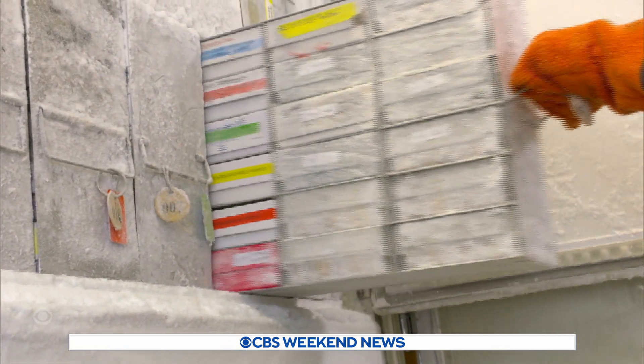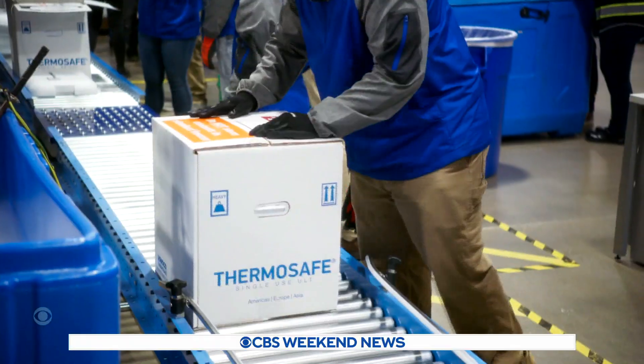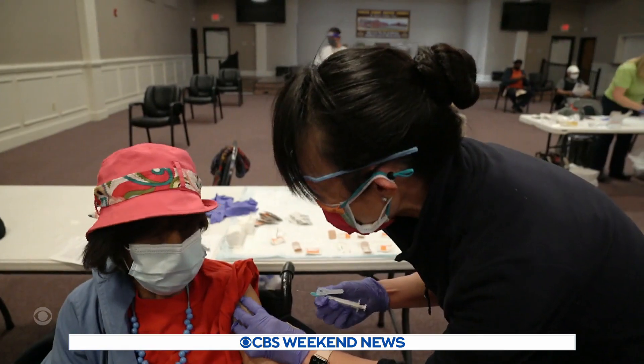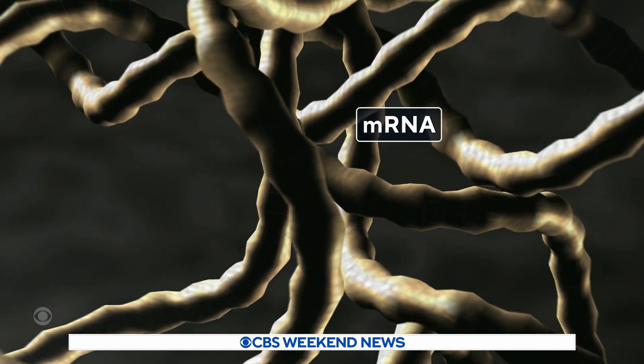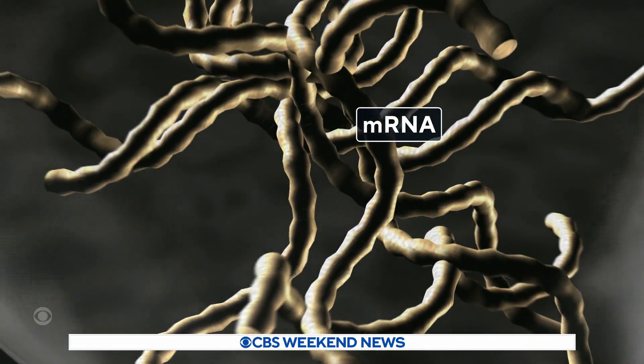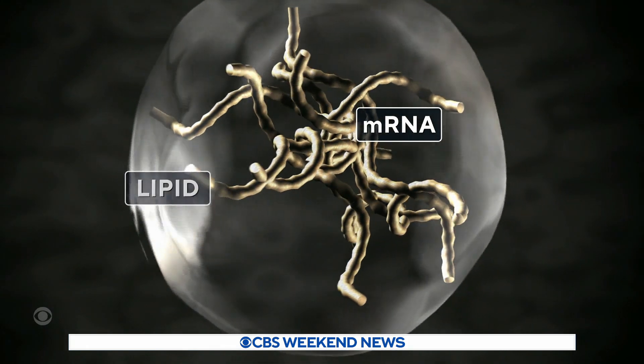The Pfizer and Moderna vaccines went from blueprint to rollout fast, but not as fast as many think. This type of technology has been in the works for decades. Carnegie Mellon research scientist Catherine Whitehead says this technology involves mRNA — the genetic recipe for making proteins — and the package: fat particles called lipids that surround and protect the mRNA.